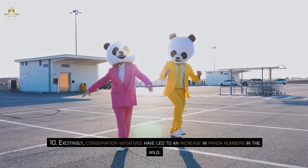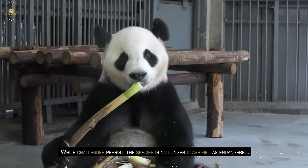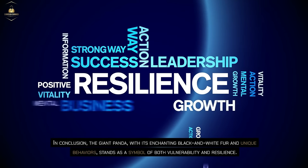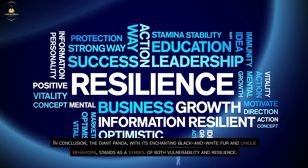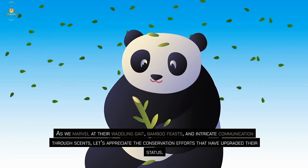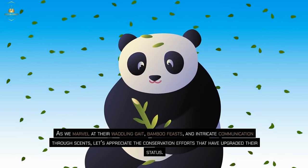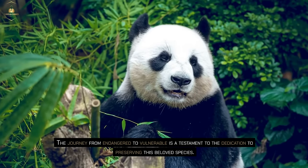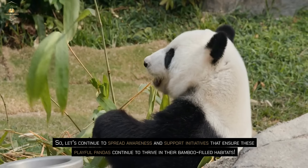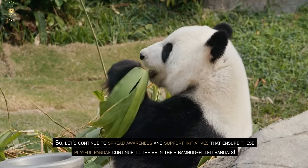Conservation initiatives have led to an increase in panda numbers in the wild. While challenges persist, the species is no longer classified as endangered. In conclusion, the giant panda, with its enchanting black and white fur and unique behaviors, stands as a symbol of both vulnerability and resilience. As we marvel at their waddling gait, bamboo feasts and intricate communication through scents, let's appreciate the conservation efforts that have upgraded their status. The journey from endangered to vulnerable is a testament to the dedication to preserving this beloved species. Let's continue to spread awareness and support initiatives that ensure these playful pandas continue to thrive in their bamboo-filled habitats.